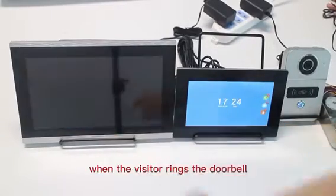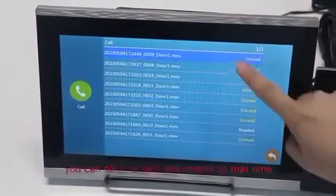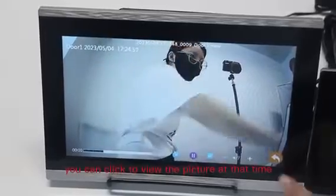When the visitor rings the doorbell and no one answers at home, it will be displayed in the missed call. You can click to view the picture captured at that time.